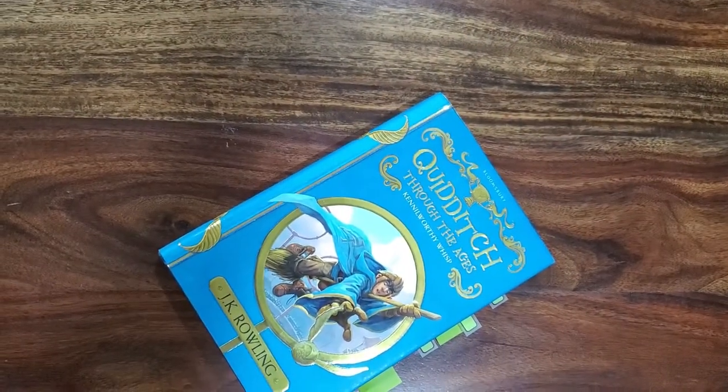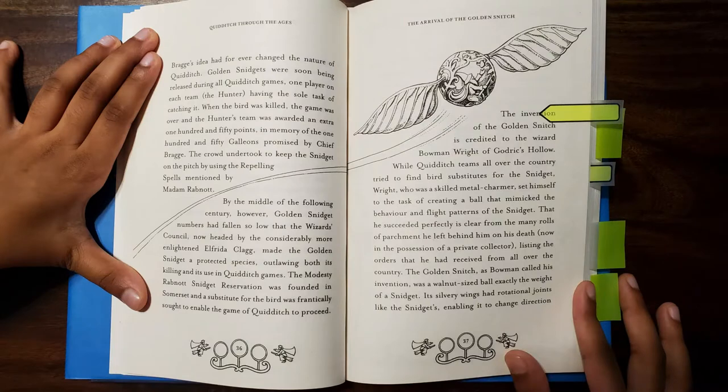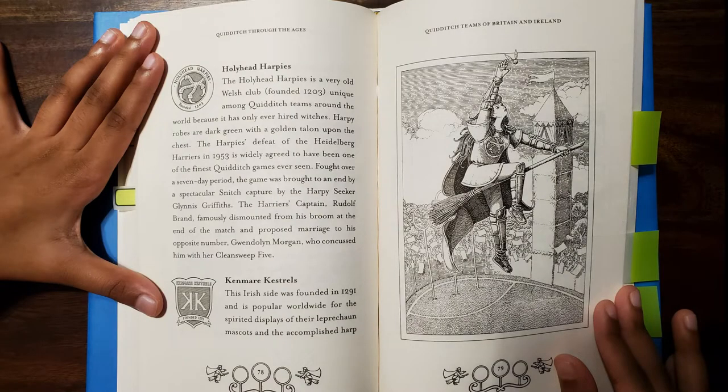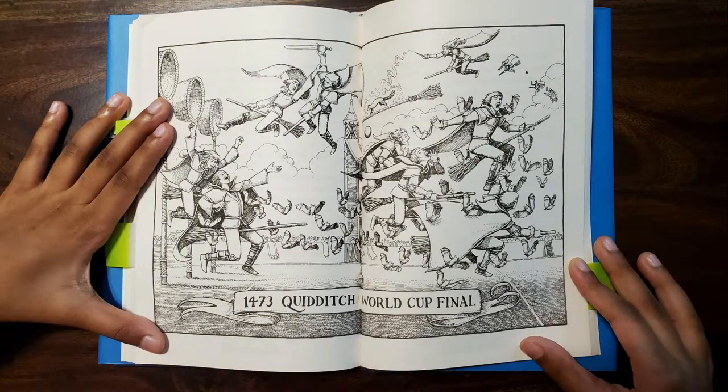So what will you find in this book? The history of Quidditch, how it spread to other countries, how the Quidditch balls came to existence, what the golden snitch was based on, what are the rules, how the game was played before, and it finishes off by showing how it is played now. The whole game and its history is wonderfully explained with a lot of illustrations, so that even a Muggle like you and me will understand it.